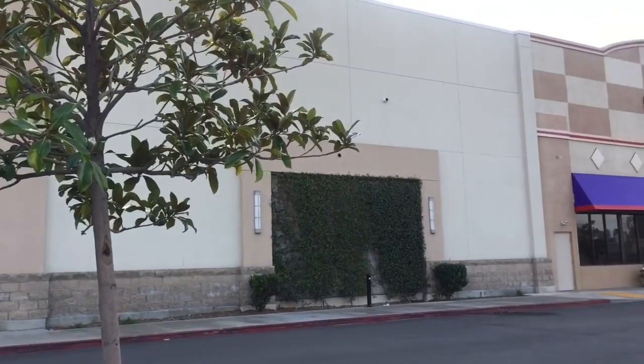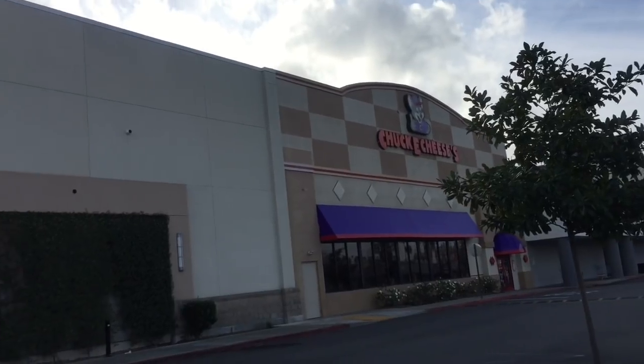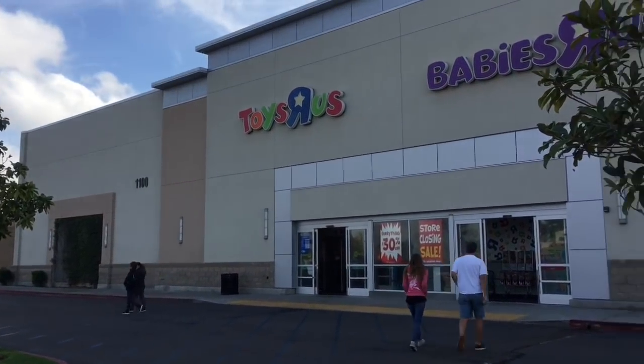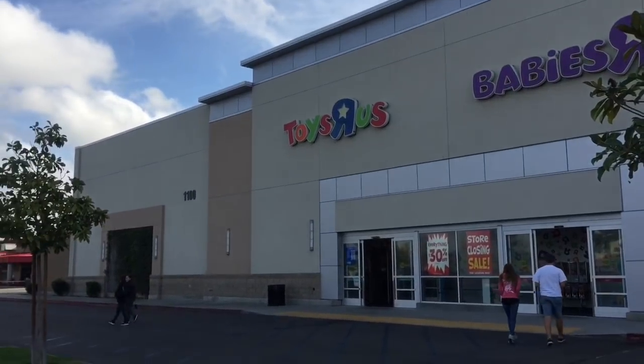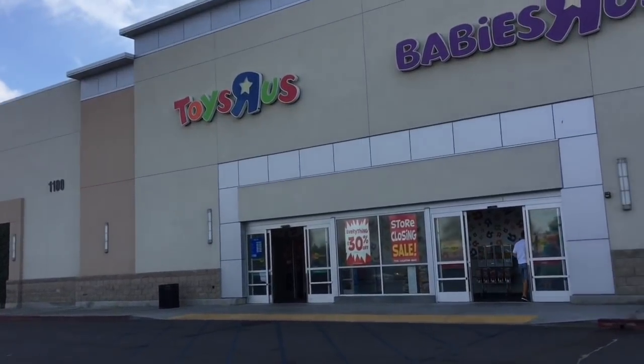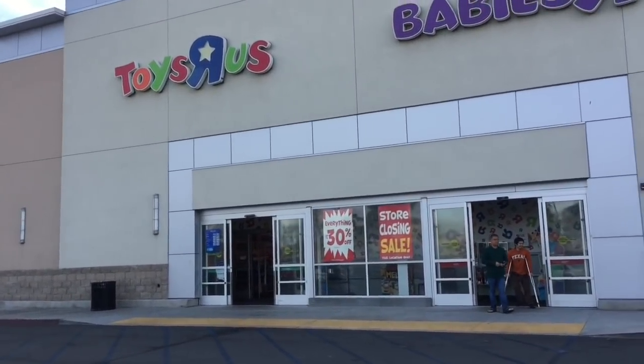Okay so I'm at the Toys R Us that is right next to Chuck E. Cheese — it was always like the Five Nights at Freddy's vibe with the pizza-themed characters. This is my go-to Toys R Us, the one I usually film at. It's sad to see it go. Let's go inside and see what's on clearance and see what they have left.